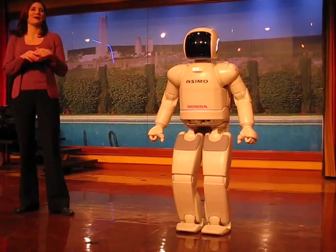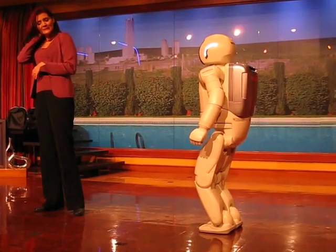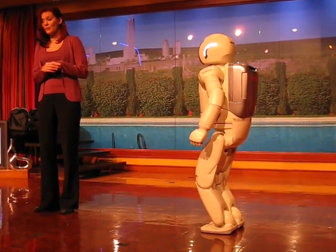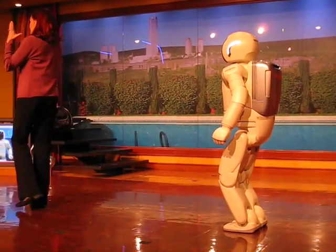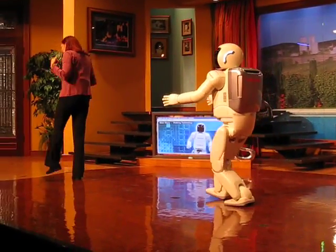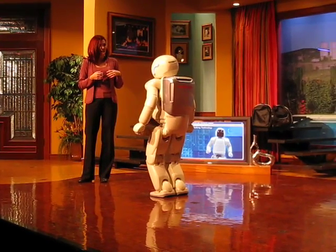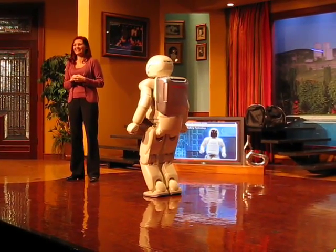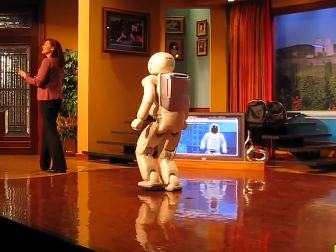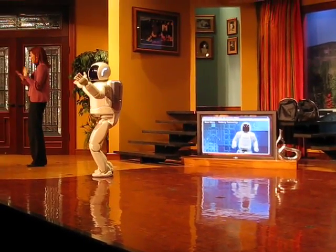In order for a robot to operate in our world, it must have the ability to walk like a human — and walking is very complicated. For each step I take, it requires my brain to send countless signals at lightning speed through my nervous system to the muscles, tendons, and ligaments in my legs, hips, arms, and shoulders, which all have to move in sync just for me to stay balanced.